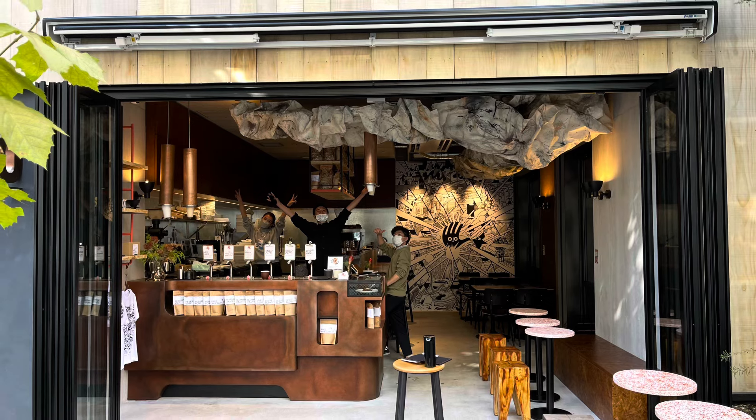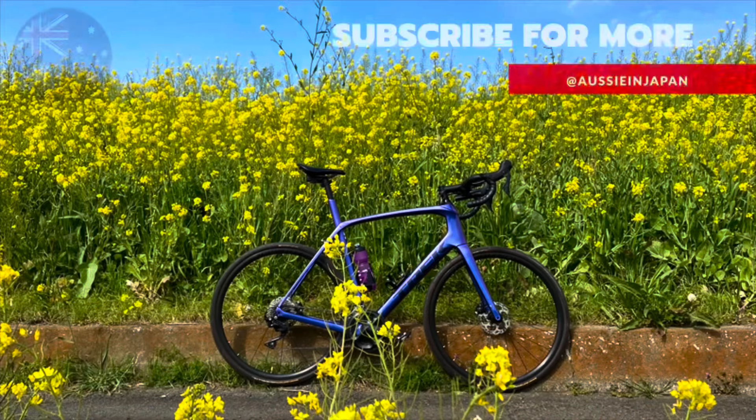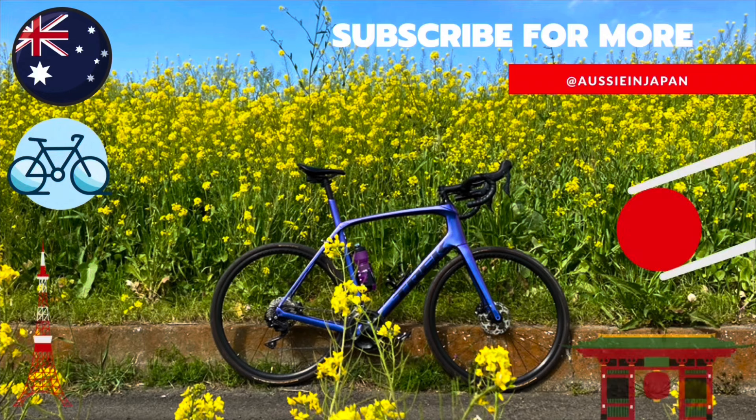That's Singalo - fast becoming one of my favorite cafes in Tokyo. Like and subscribe if you can. Thank you. Cheers!